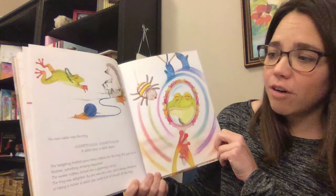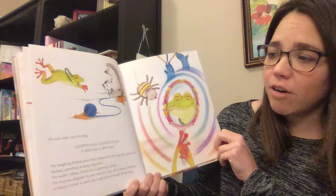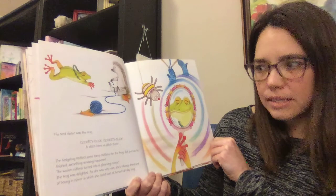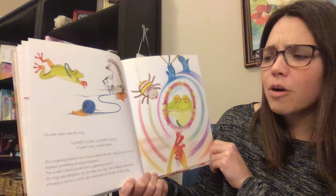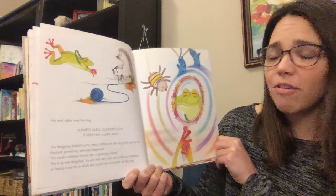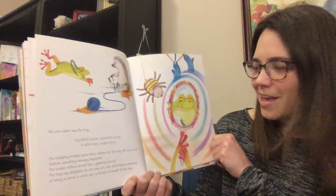The next visitor was the frog. Clickety-click, clickety-click — a stitch here, a stitch there. The hedgehog knitted some fancy mittens for the frog, but just as he finished, something amazing happened. The woolen mittens turned into a gleaming mirror. The frog was delighted — delighted means really happy. As she was very vain, she'd always dreamed of having a mirror in which she could look at herself all day long. Vain means she cares a lot about how she looks, so she likes to have a mirror to look at herself.